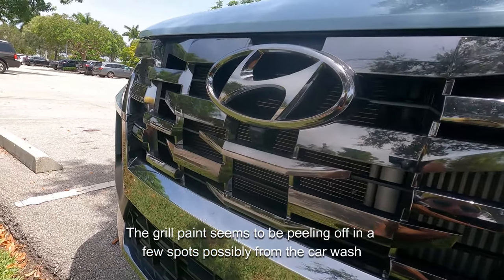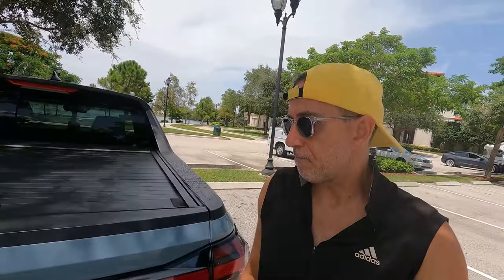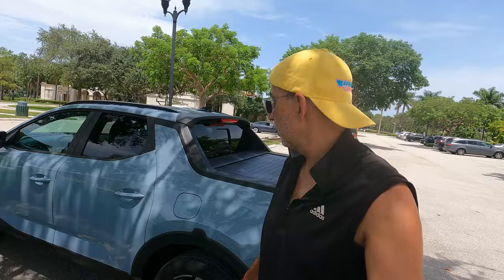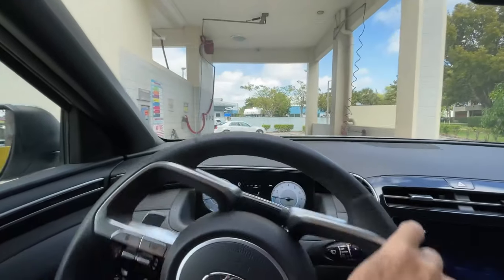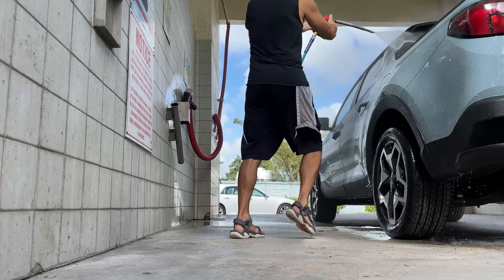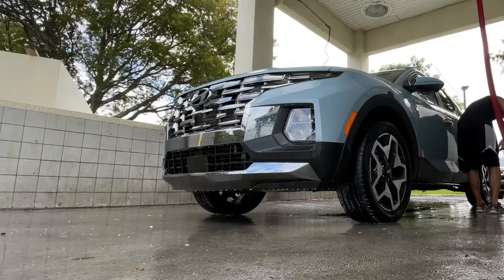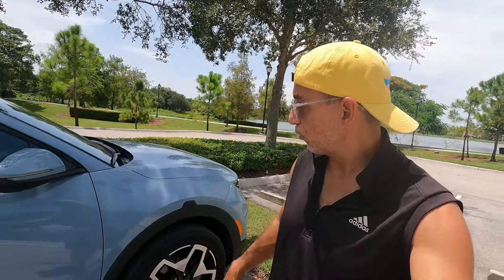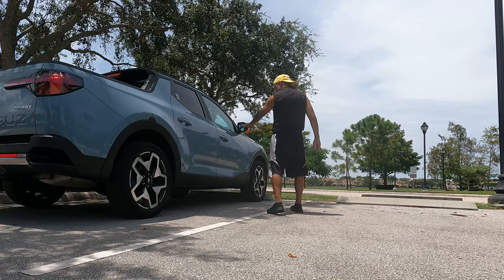The other thing I absolutely love specifically about this color — put it in the comments if you own a Santa Cruz in a different color — is that it almost never looks dirty, and it's pretty dirty right now. I've been washing my vehicle a lot less often than I normally would with other vehicles I've owned. It's a testament to this color: it just always looks pretty and clean. You have to get up real close to notice any dirt on it.